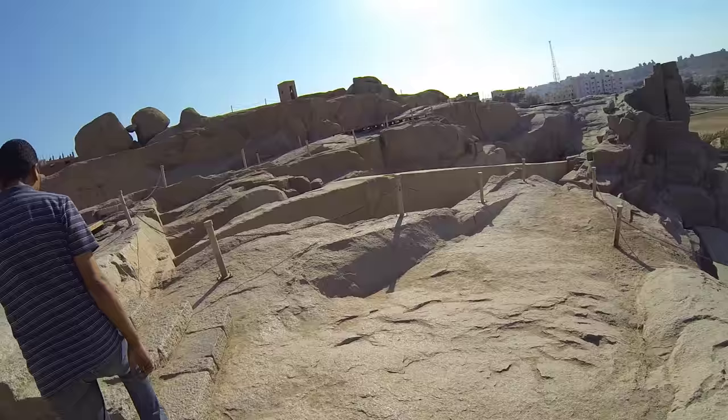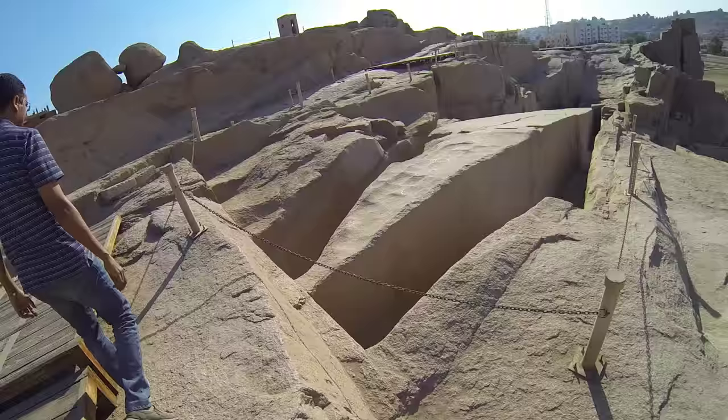And there it is — here it is going down. Right away I'm baffled as to how they were going to pick it up.